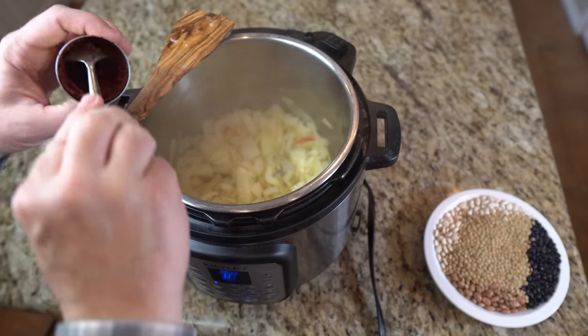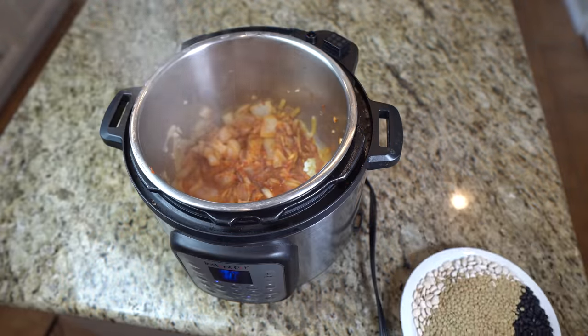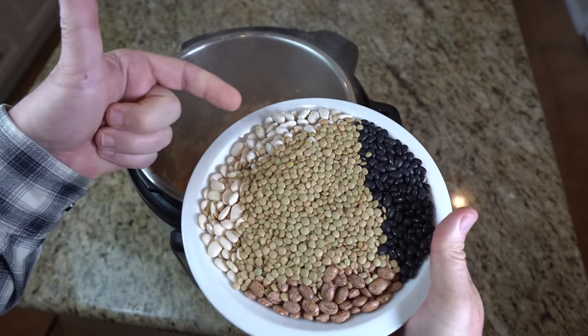To this, add a few tablespoons of tomato paste and stir. Add a little water if needed to keep the contents from sticking. I'm going to add three ounces each of black beans, lima beans, white beans, lentils, and pinto beans. Stir those in until all ingredients are well incorporated.